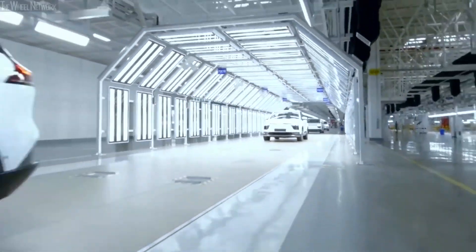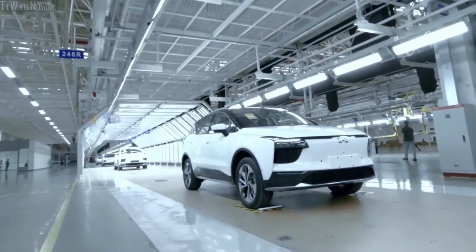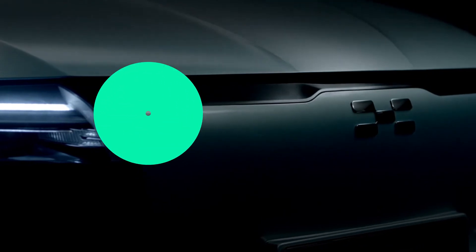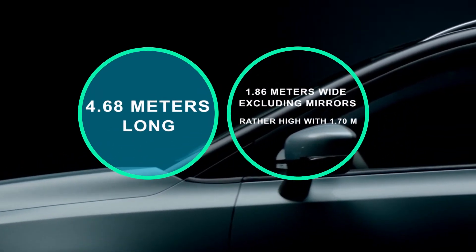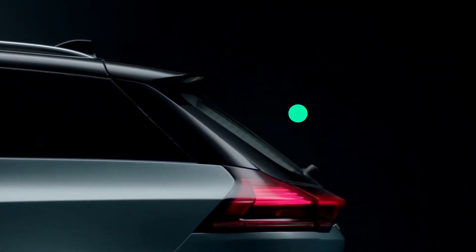Due to the lockdown, the European version of the U5 was supposed to be unveiled at the 2020 Geneva International Motor Show, but it was cancelled. Built to appeal to the family SUV category, this 100% electric model is 4.68 meters long, 1.86 meters wide excluding mirrors, and is rather high at 1.7 meters at the top of the roof.